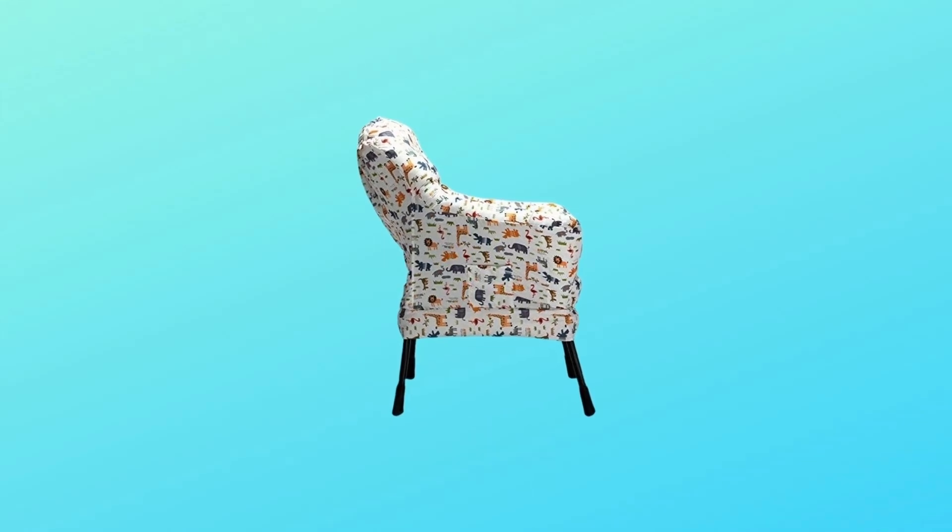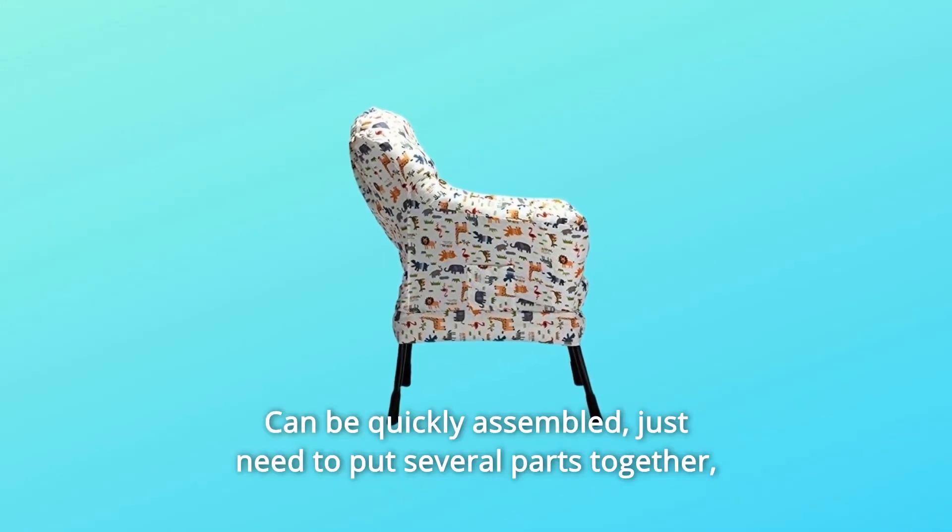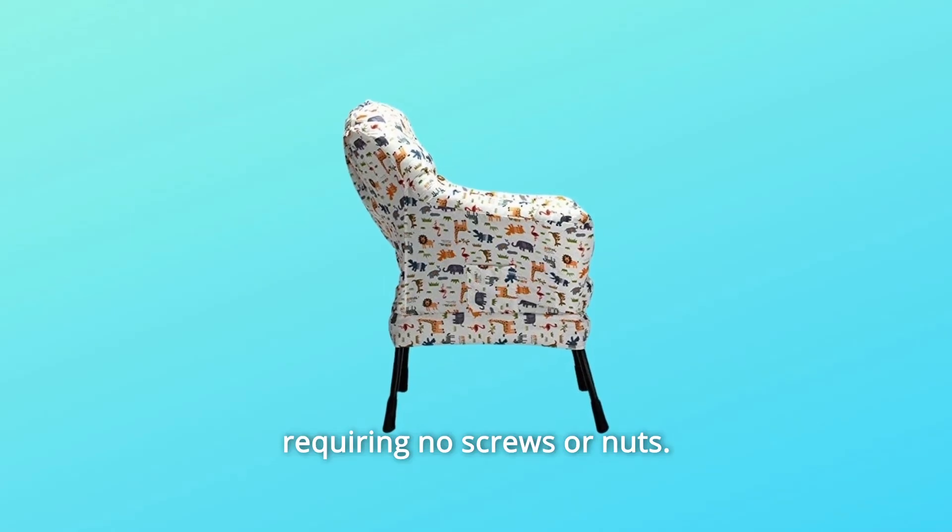Number 5. Can be quickly assembled — just need to put several parts together, requiring no screws or nuts.